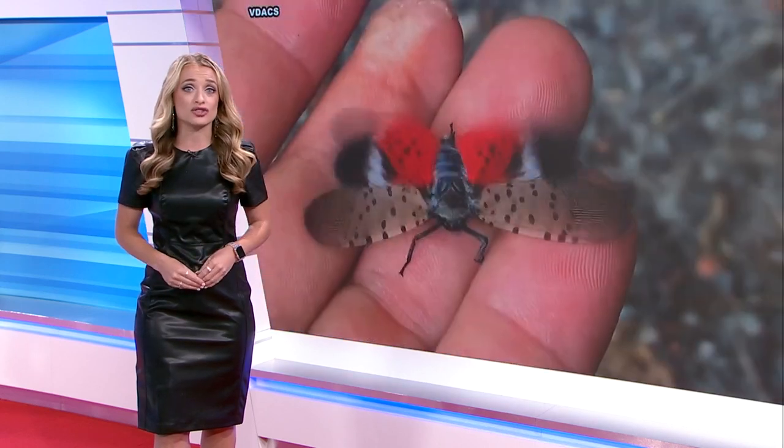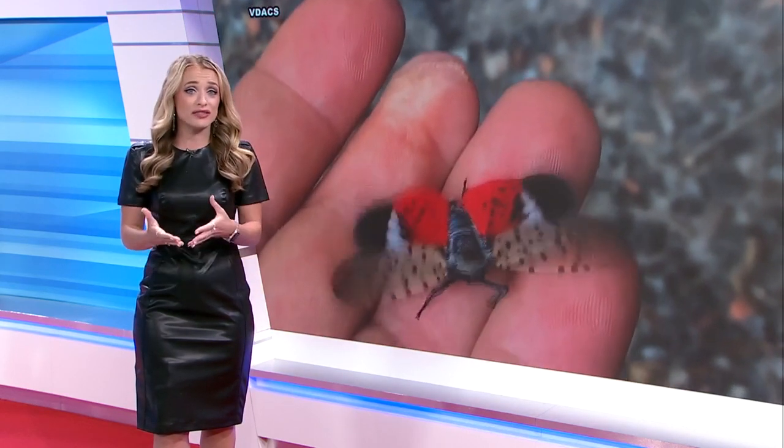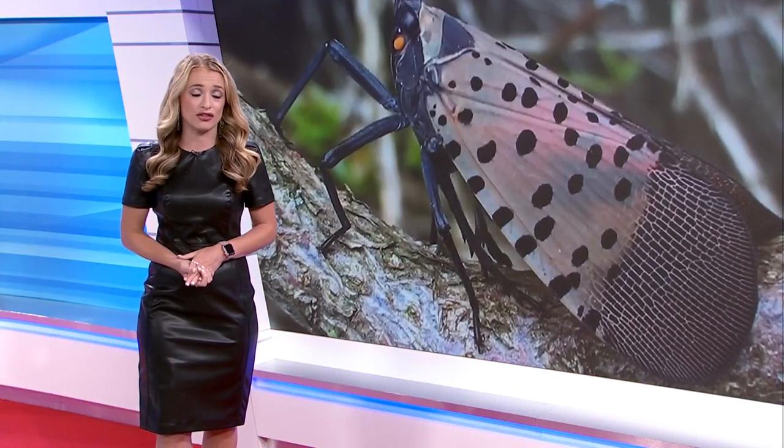Coming up in the next half hour, I'll share how you can tell if your plants have been infected and what to do if they have. 10 News working for you.